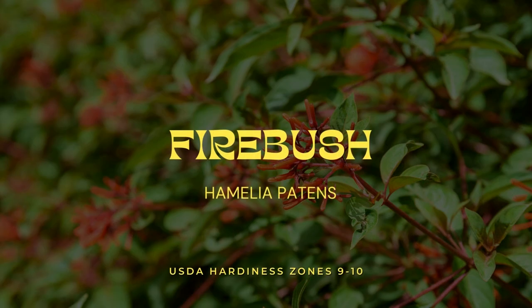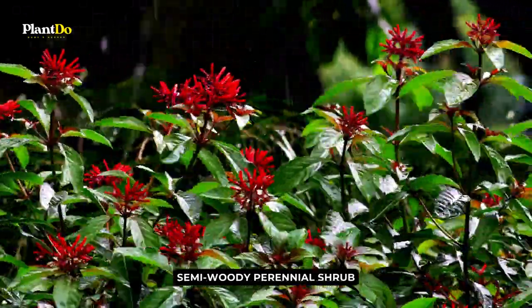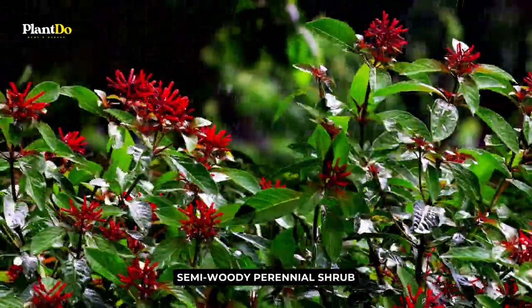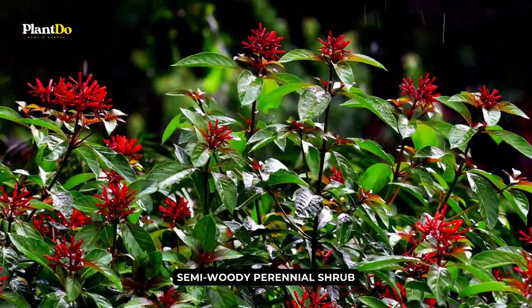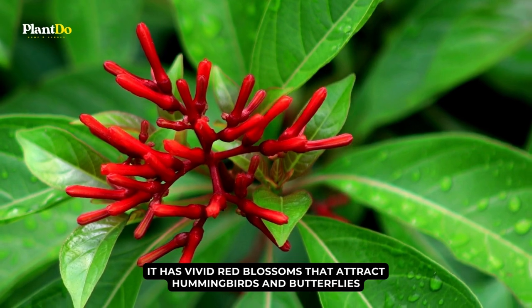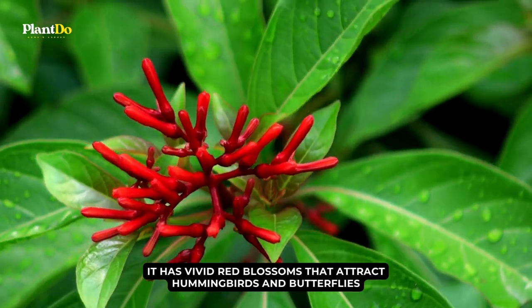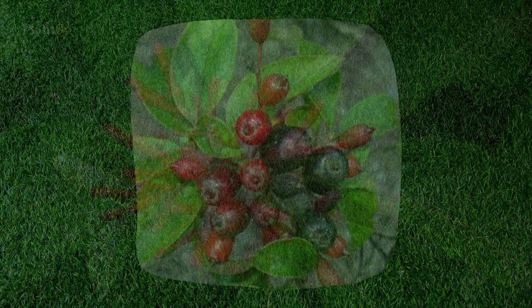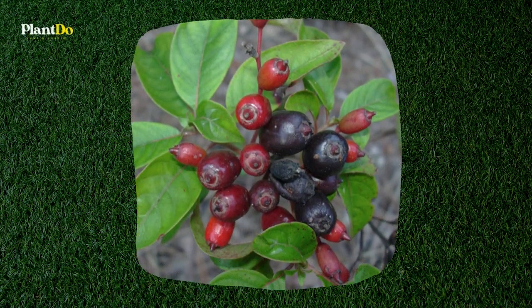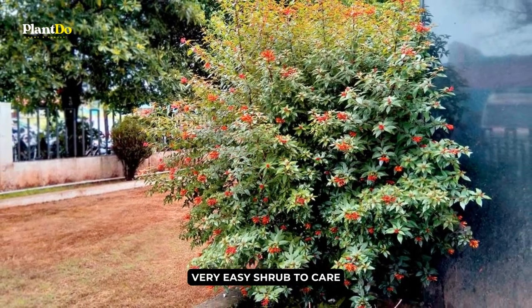Number 4: Firebush. The firebush plant is a semi-woody perennial shrub well-known among gardeners for its floriferous flowers that bloom from late spring to winter. It has vivid red blossoms that attract hummingbirds and butterflies, like the gulf fritillary and the zebra longwing. Songbirds feast on the berries produced by the plant. The firebush blooms for months and is a very easy shrub to care for once established.